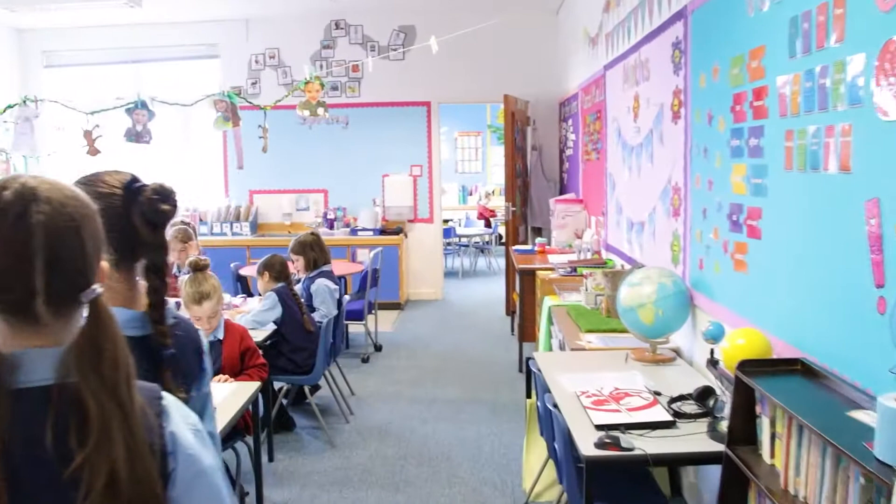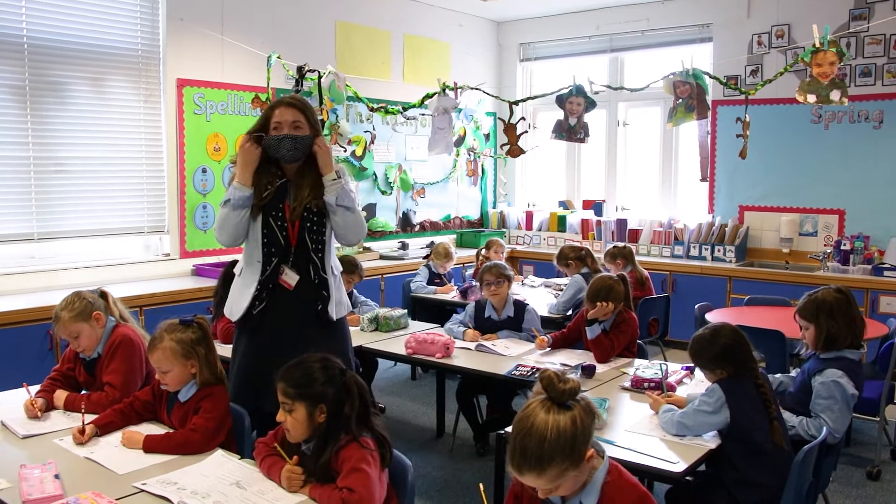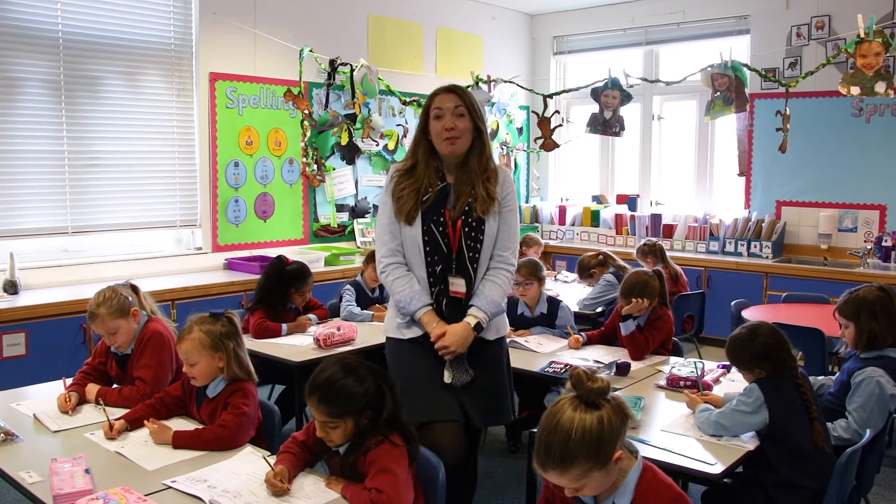This is the primary three classroom. At the moment the girls are learning all about the rainforest. We've been looking at positives and negatives of deforestation. Primary three is an ideal entry point into the junior school.